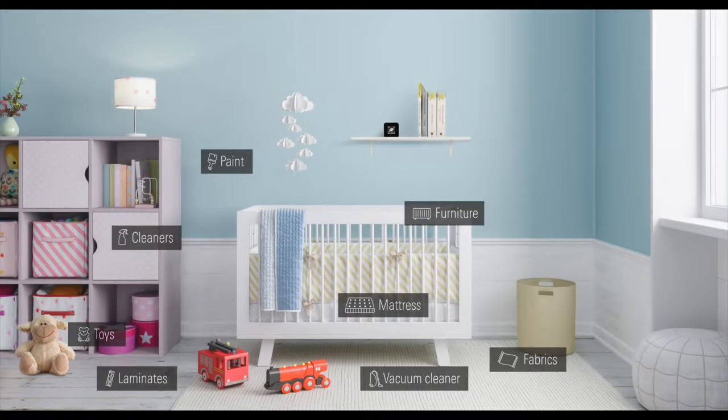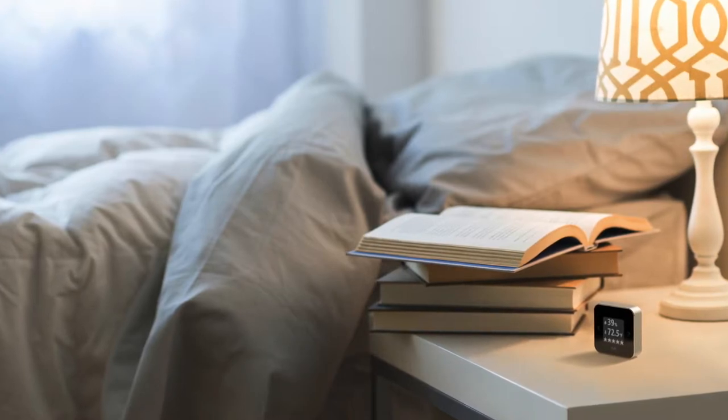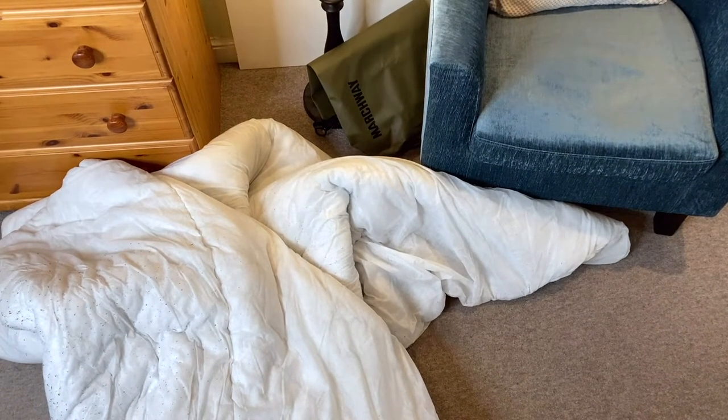Typical sources of VOCs can include paints, cosmetics, cleaning products, humans, furniture and more. I swapped out a duvet, which helped immediately reduce levels in my bedroom. The more you use the Eve Room, the faster you'll learn which things are negatively contributing to your air quality.